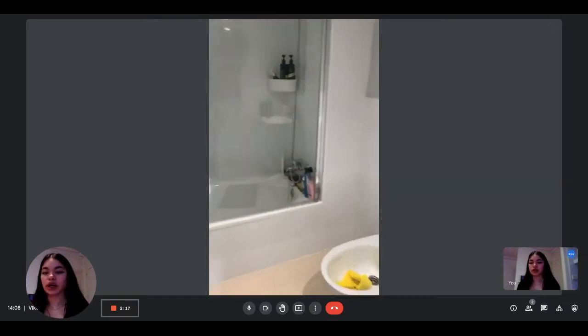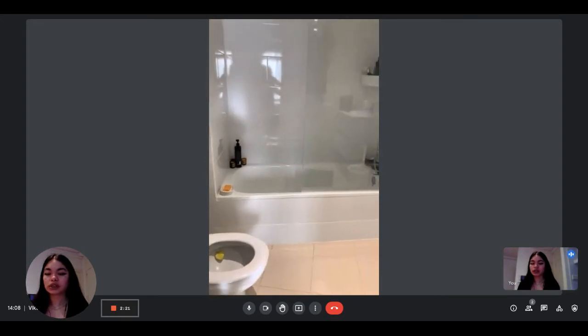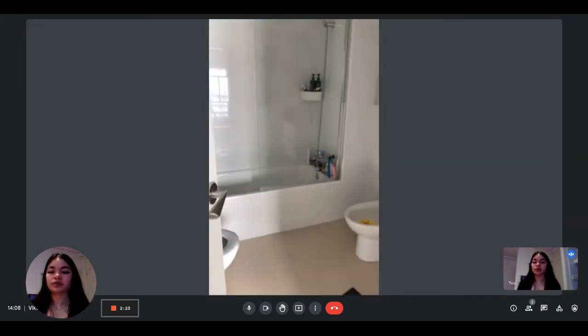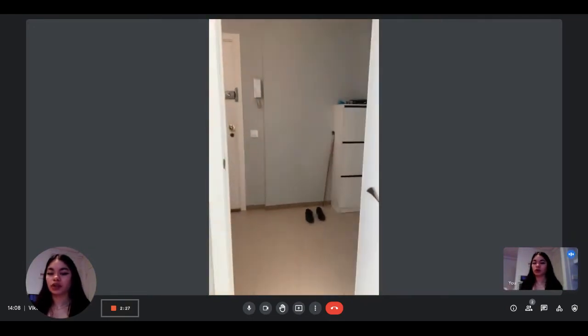So you have the sink, you have a bathtub which is really nice, and the toilet. So that's the bathroom. And there's also the wardrobe on the left.